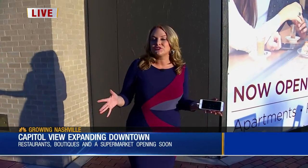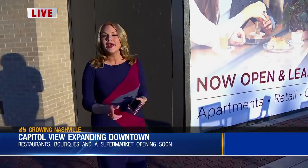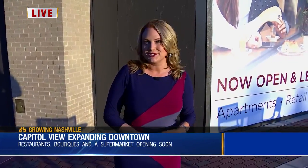Even though there's already tons of restaurants and shopping down here, take a look — there are all kinds of spaces still for lease. There's going to be more growth coming to Capitol View. The Publix is opening in two weeks, so is the park down here. And behind us, we've got a Hampton Inn that's opening up in the summer of 2020.